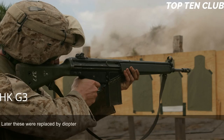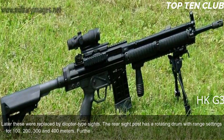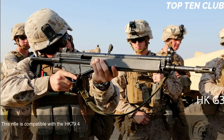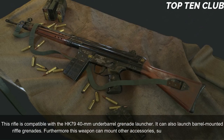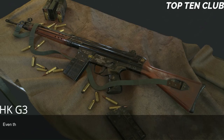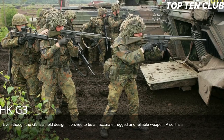Early production versions of the G3 have simple iron sights; later these were replaced by diopter-type sights. The rear sight post has a rotating drum with range settings for 100, 200, 300, and 400 meters. The assault rifle can also be fitted with scopes or night sights. It is compatible with the HK79 40mm under-barrel grenade launcher and can launch barrel-mounted rifle grenades. It can also mount accessories such as a silencer or bipod.